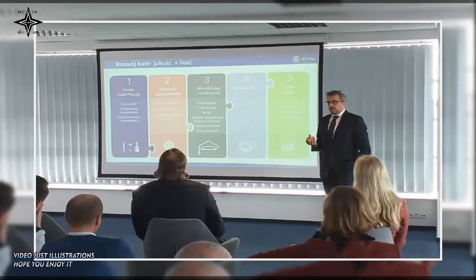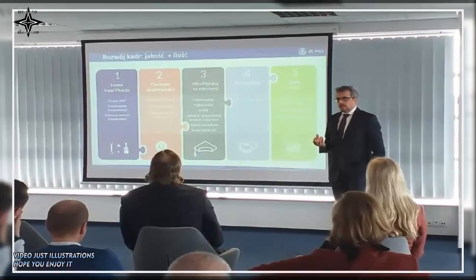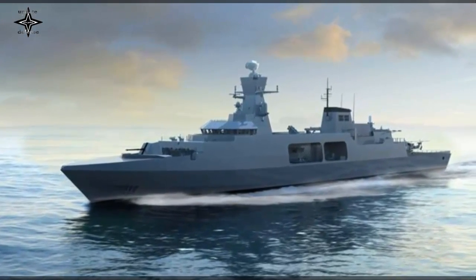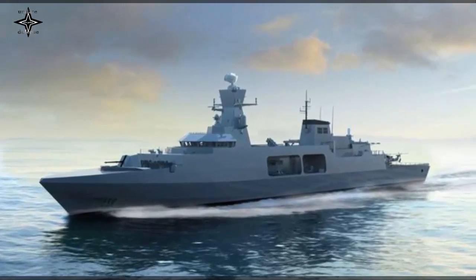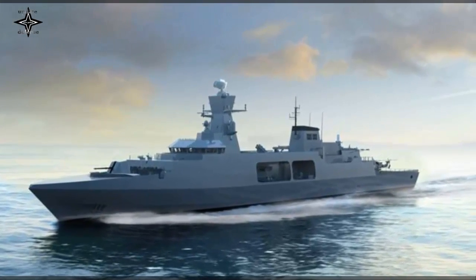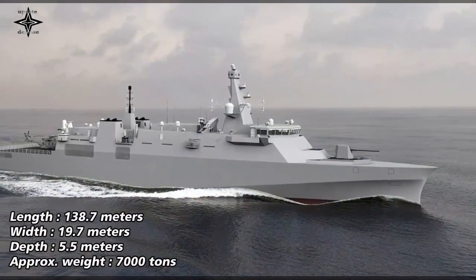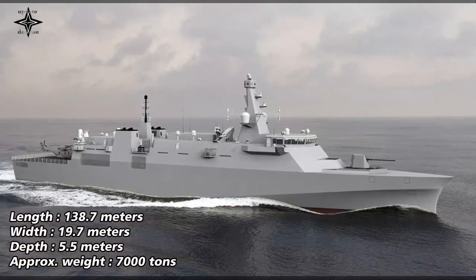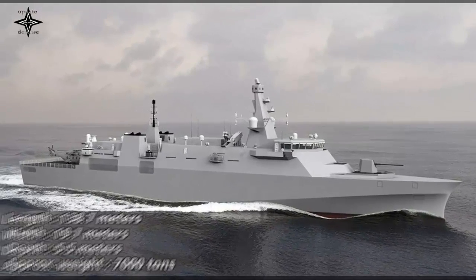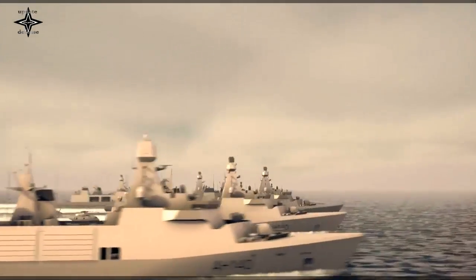The frigate's armament appears to be in line with expectations. Four quad SSM launchers with RBS-15 MK3/MK4 are mounted at various points on the ship. The Arrowhead 140 Place is equipped with a 32-cell VLS, and according to a March 4 announcement, MBDA will equip the Sea Ceptor air defense system with CAMM family missiles. Considering that one cell can hold four CAMM missiles, the maximum load of the VLS will be 128 CAMM missiles.